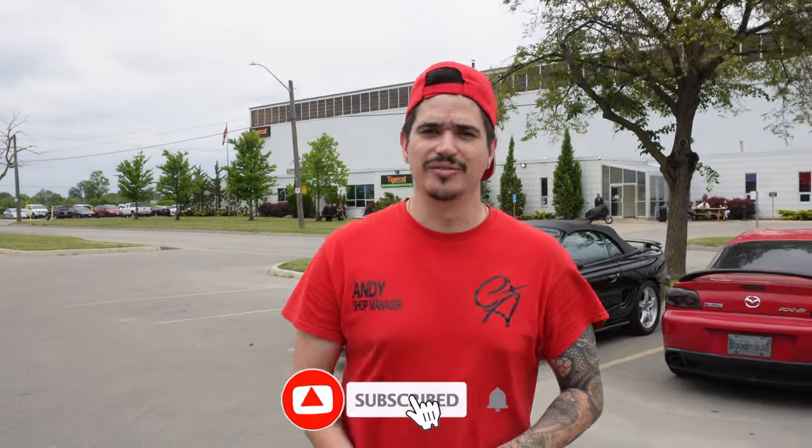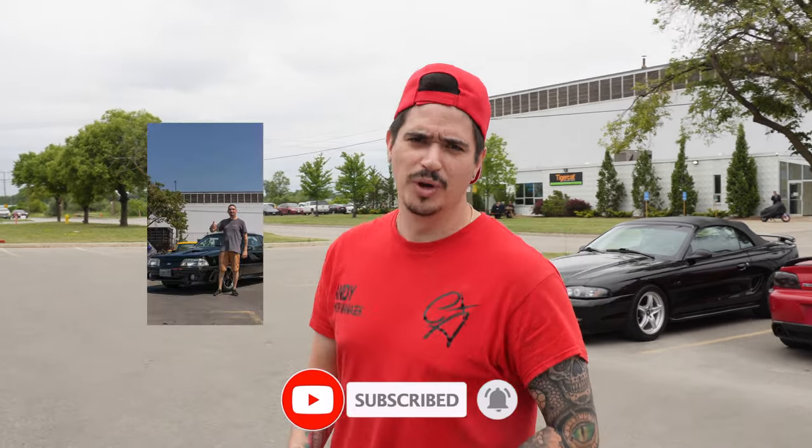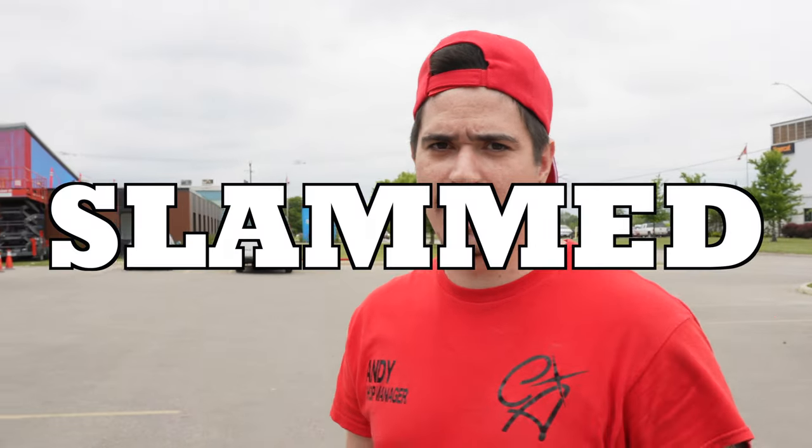Hey guys, welcome back to another Chase Auto Detailing video. Today we have something special for you guys, and when I say special, I mean more special than Eric. We got a Volkswagen — yellow, slant, rare, cool tint. You guys are going to see all about it.